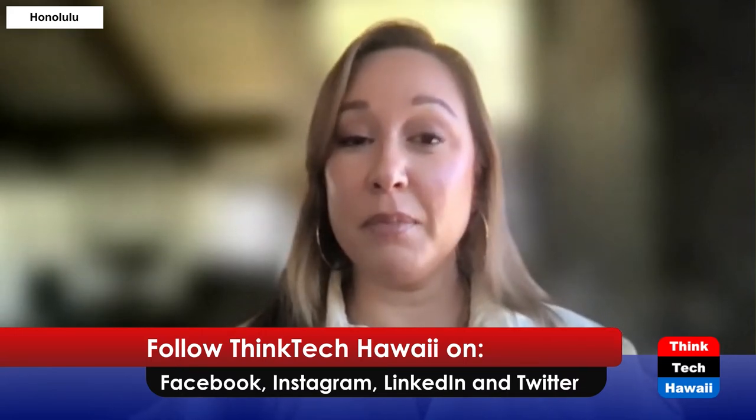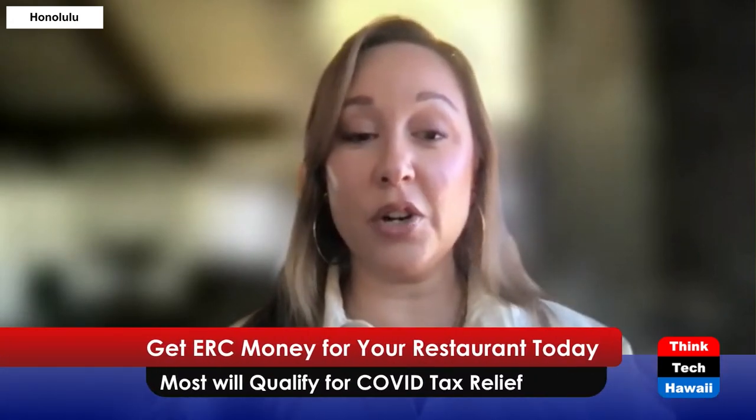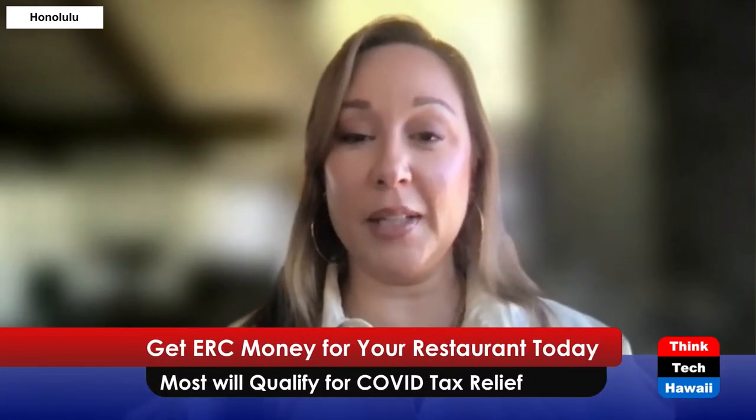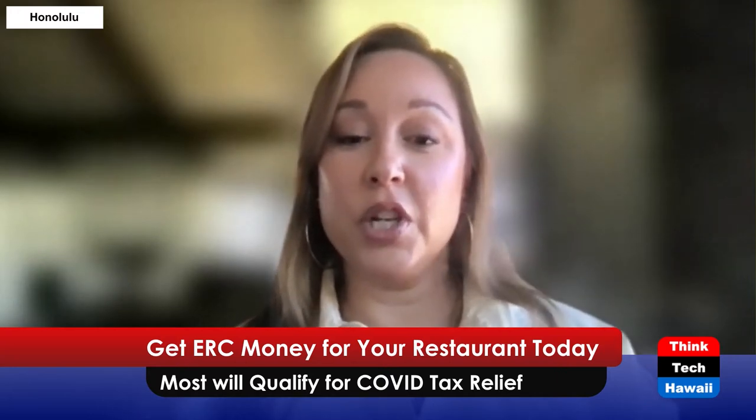This is a twice-a-month program where we discuss important and timely topics centered around our Hawaii food service industry. Today we will be talking about how you can get your ERC money for your restaurant. We'll be talking with Jerry Packer, who is the Business Development Director for Omega Accounting Solutions.